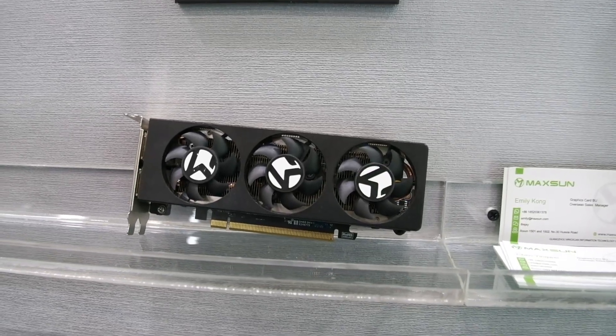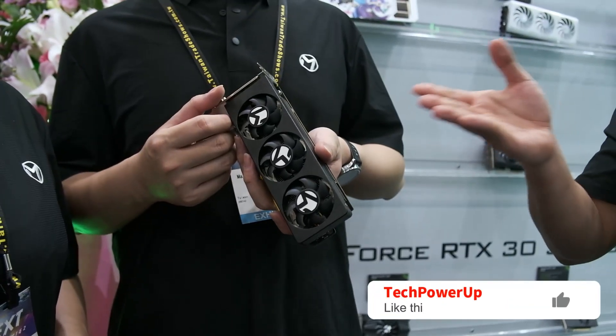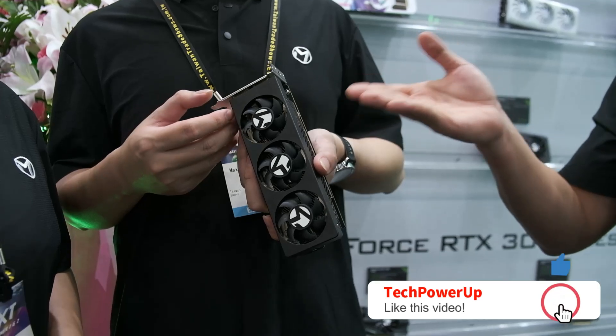While this card is originally only going to be available to OEMs, it may be available to consumers at a later date.